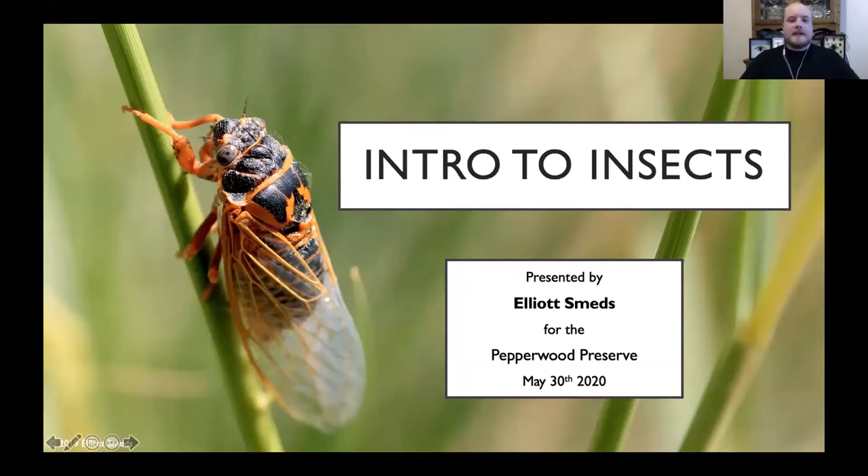Our presentation today is an introductory class about insects — their basic form, the different common groups that we have around here, and some basic tips and tricks for how to identify and document them. I've tried to structure this slideshow so the content is visible even with the webcam icon, but if some content is obscured by the little video in the corner, you can try making it smaller, moving it out of the way, or minimizing it completely.